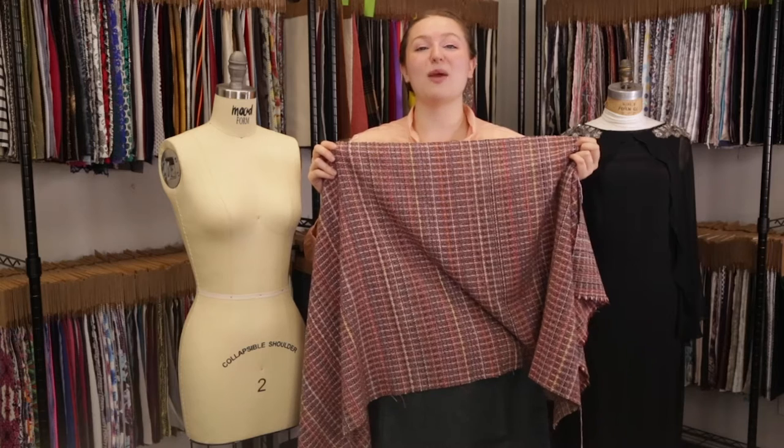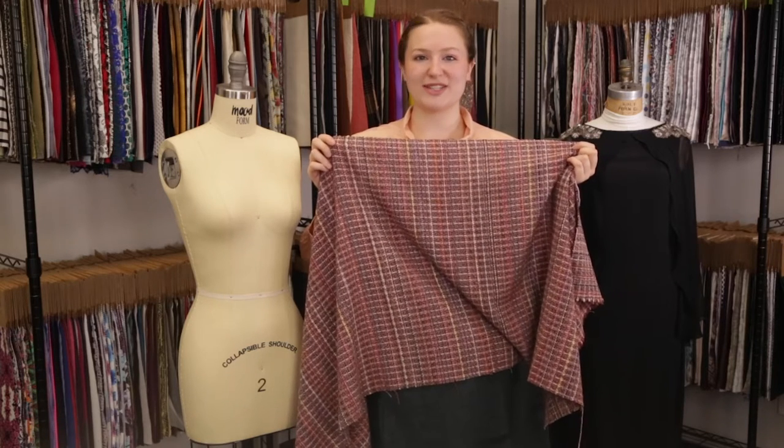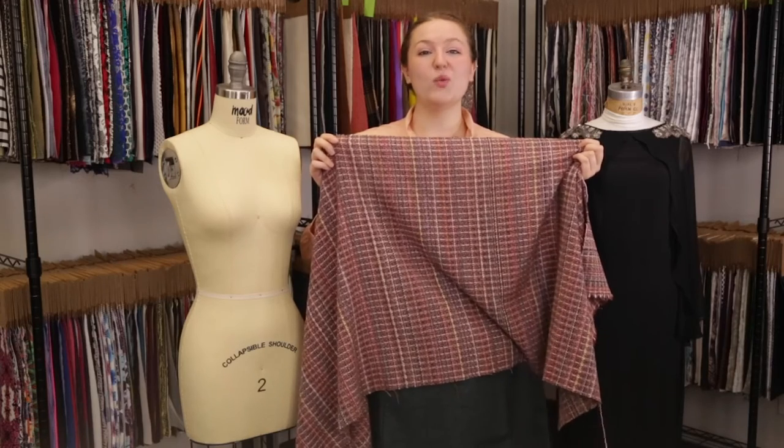Hey there, this is Molly hanging out at MoodFabrics.com with product number 324463, Mood's red and pink woven wool tweed.